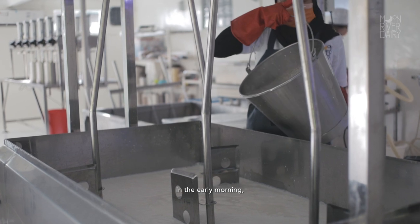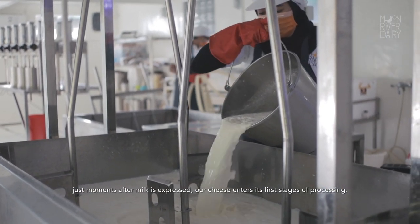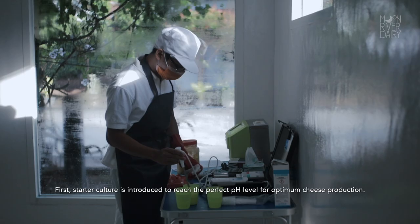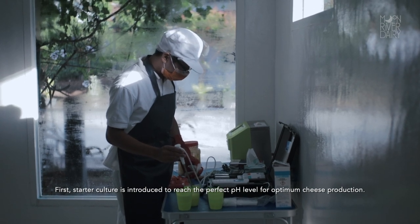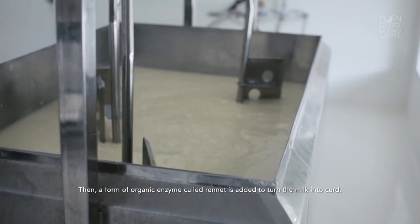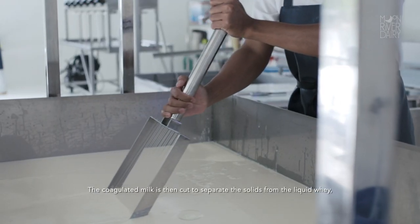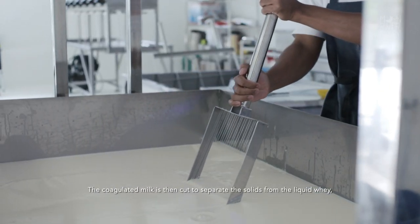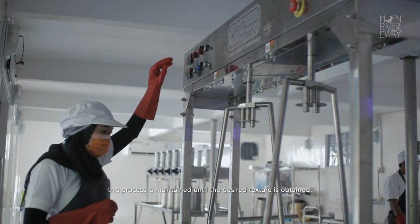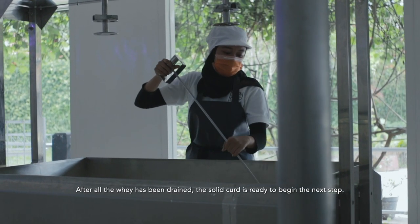In the early morning, just moments after milk is expressed, our cheese enters its first stages of processing. First, starter culture is introduced to reach the perfect pH level for optimum cheese production. Then, a form of organic enzyme called rennet is added to turn the milk into curd. The coagulated milk is then cut to separate the solids from the liquid whey. This process is maintained until the desired texture is obtained. After all the whey has been drained, the solid curd is ready to begin the next step.